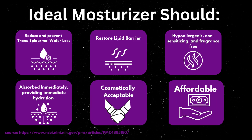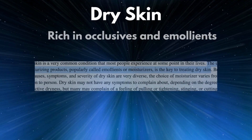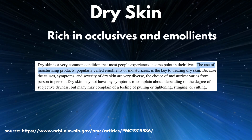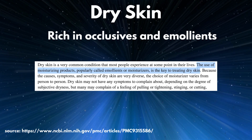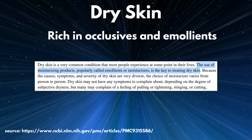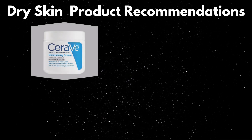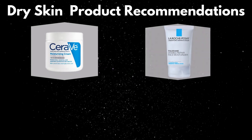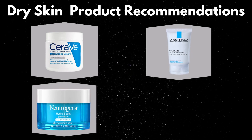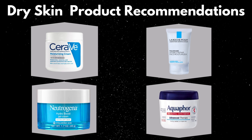Now, knowing that criteria, let's choose the right moisturizer for different skin types. For dry skin, we recommend moisturizers rich in occlusives and emollients. According to this study, emollients are extremely important for dry skin. If you have dry skin, it might be a necessity to have at least one good occlusive higher up on your ingredient list. Products such as CeraVe Moisturizing Cream, La Roche-Posay Double Repair Moisturizer, Neutrogena Hydro Boost Gel, and Aquaphor Healing Ointment for those with very dry skin.